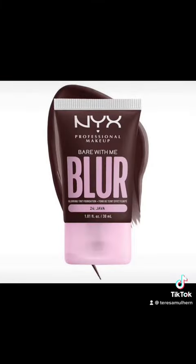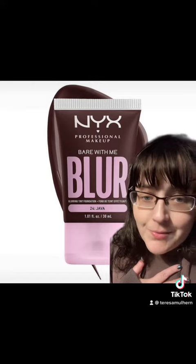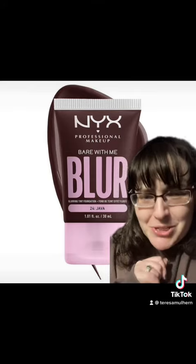For $14, we're getting 1.01 fluid ounces or 30 mils, so that's not too bad. I'm kind of intrigued by this and could be coaxed into maybe getting this at some point. What do you guys think?